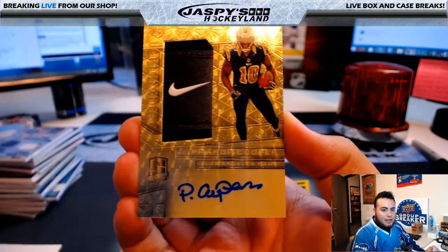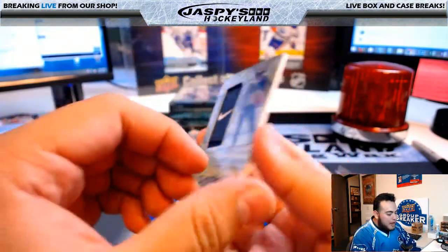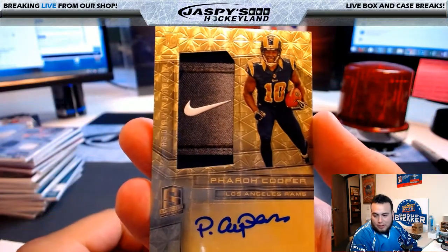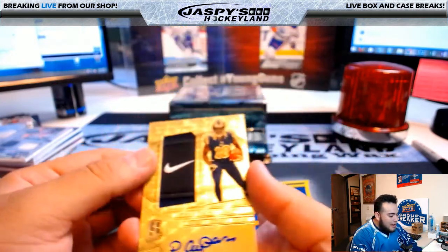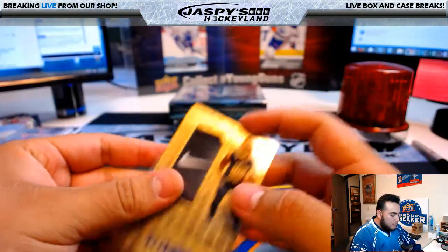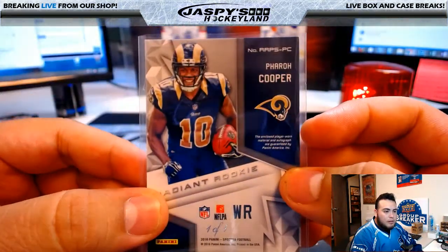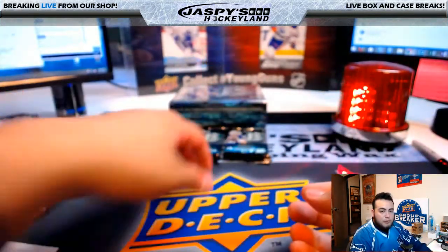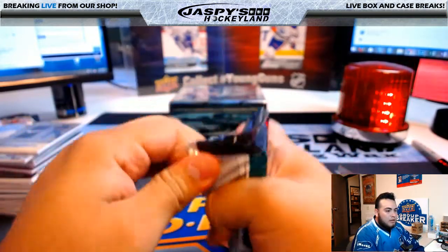Last card right here — wow, look at this! Super Fractor, Amari Cooper autograph and Nike swoosh patch — look at that, one of one! Radiant rookie for the Rams. Who has the Los Angeles Rams? Rick T! Look at that — that's a pretty nice one. Wow, pretty sick, right?